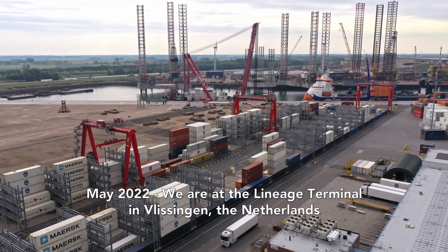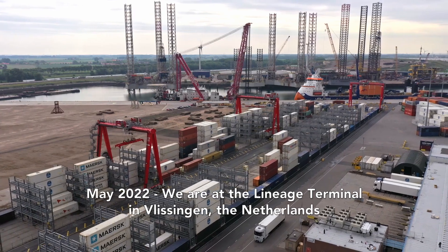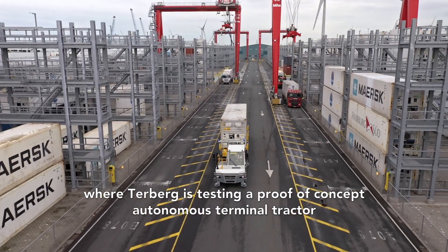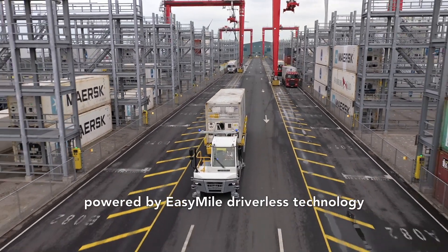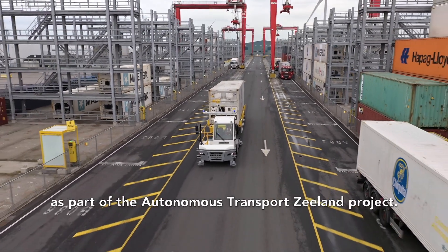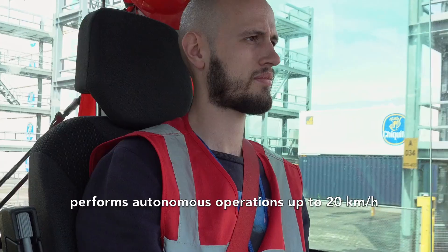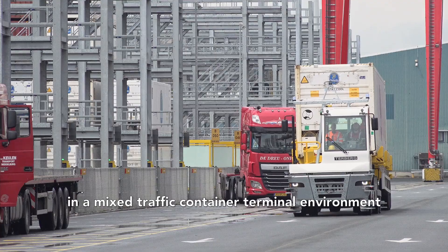May 2022. We are at the Lineage Terminal in Vlissingen, the Netherlands, where Turburg is testing a proof-of-concept autonomous terminal tractor powered by EasyMile driverless technology as part of the Autonomous Transport Zeeland project. The fully automated terminal tractor performs autonomous operations up to 20 km an hour in a mixed traffic container terminal environment.